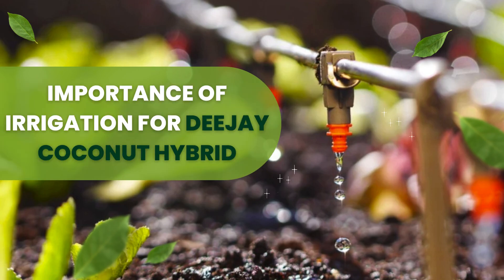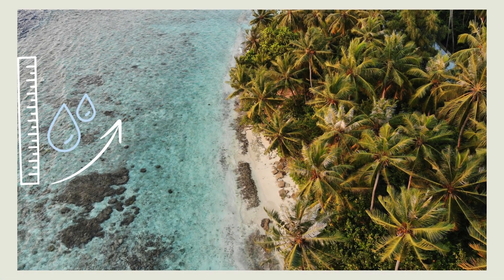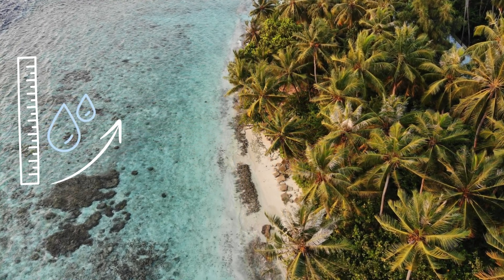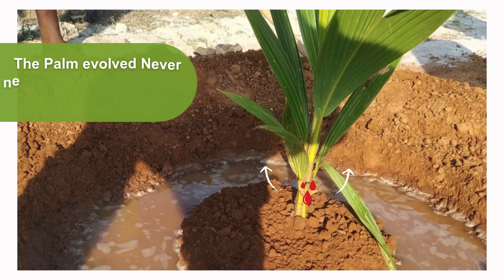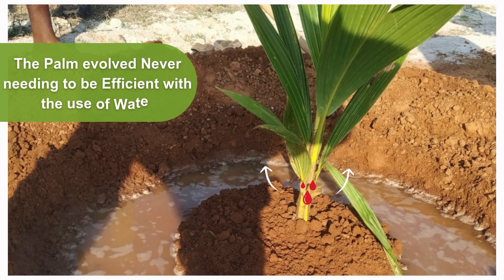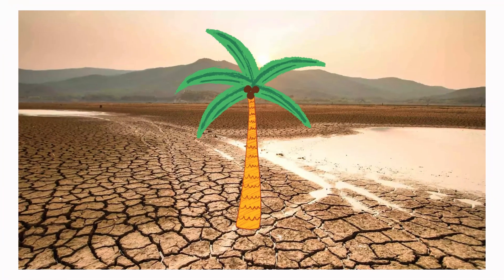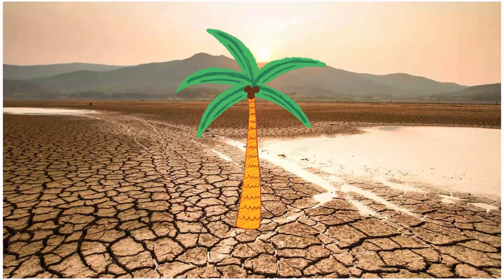The importance of irrigation for DJ Coconut Hybrid. The coconut palm evolved on the tropical beaches of the world, where the water table is high. The palm evolved never needing to be efficient with the use of water, and transpiration losses are high. It evolved with little capacity to manage drought.